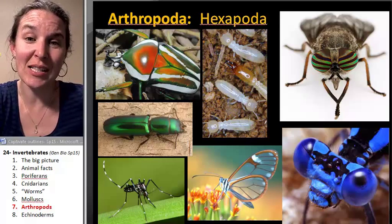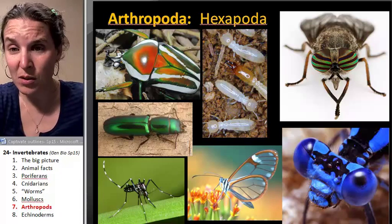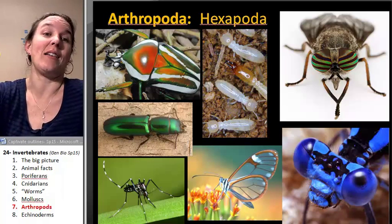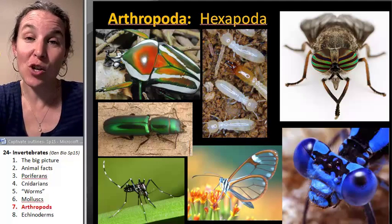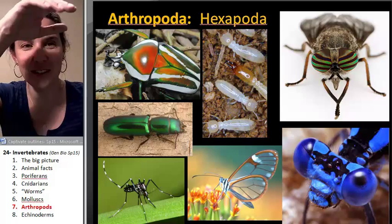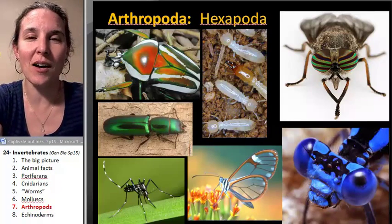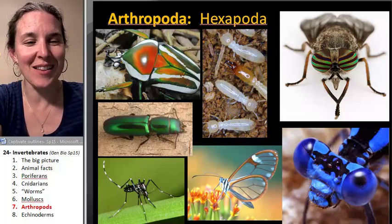Of course we have to talk about insects. Insects are wholly incredible diversity. If insects went extinct, game over — we're done. We all die the minute the insects go extinct. If humans go extinct, probably all the other critters on the planet are going to be like, 'Hallelujah, thanks for getting rid of those things.' It's pretty much a tragedy that we can't spend more time on arthropods.